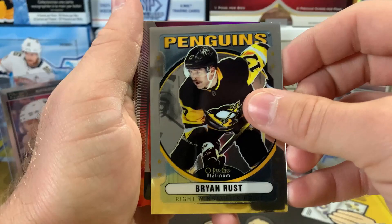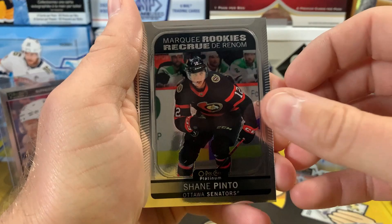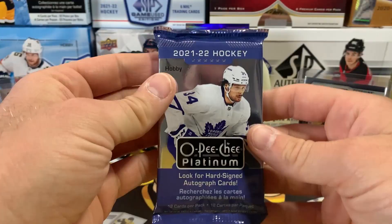We've got a Sunset of Alex Ovechkin. Marquee rookie Alexander Holtz, Shane Pinto — not bad — Mike Hardman. A Photo Driven of Brock Boeser, then John Tavares, Alexander Texier, and Olofsson.